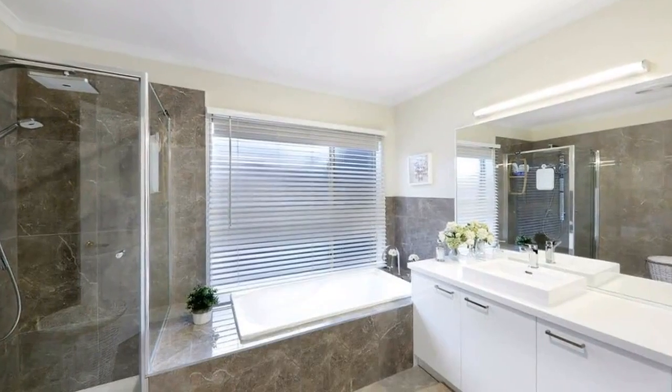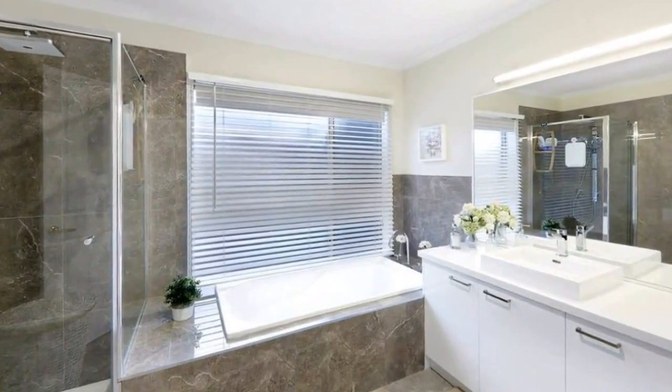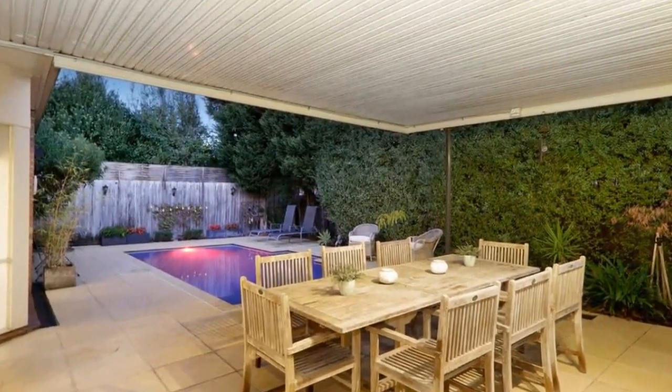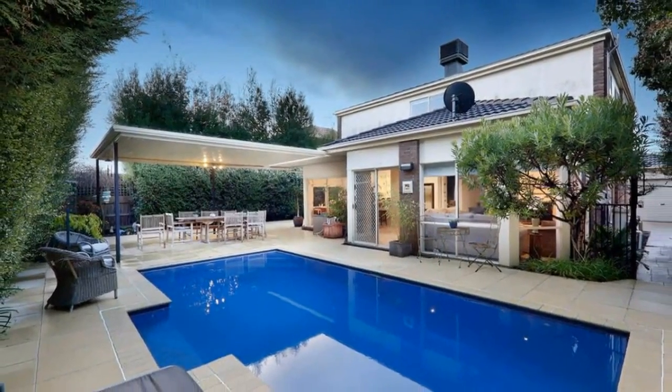Situated in the highly desirable Wellington Park Estate near Heaney Park Primary, a short distance to the Wellington Village shops and close by to the walking tracks of Churchill National Park. This is your chance to reap the rewards of this totally complete, family-friendly residence.